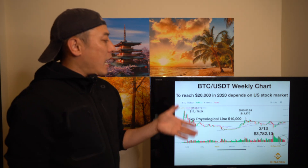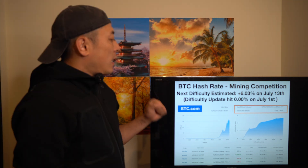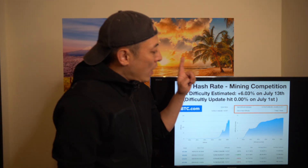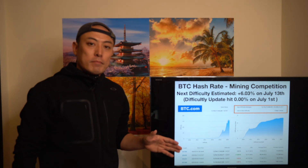To figure out which direction has a higher probability, let's analyze the fundamental factors. The first one is BTC hash rate and mining difficulty. Last week, on July 1st, there was no change in difficulty. The next update is on July 13th, currently at plus 6.03%. Once achieved, this will hit a higher hash rate than right before the BTC halving, which is actually positive.